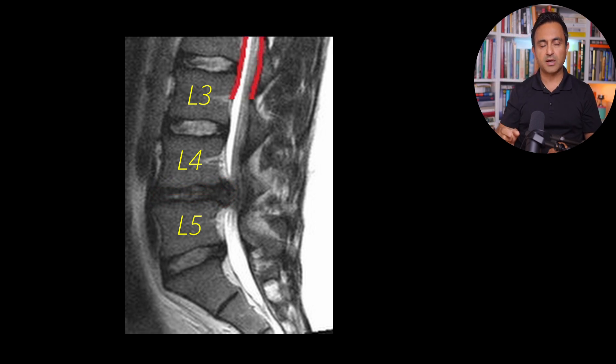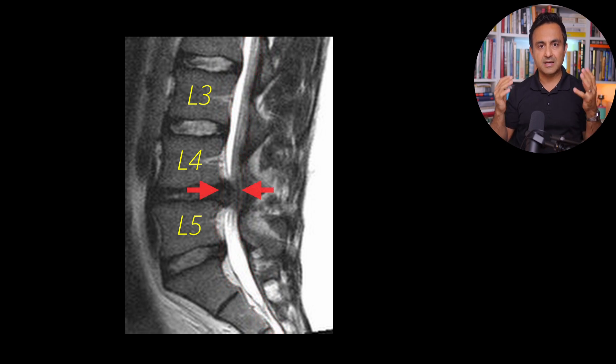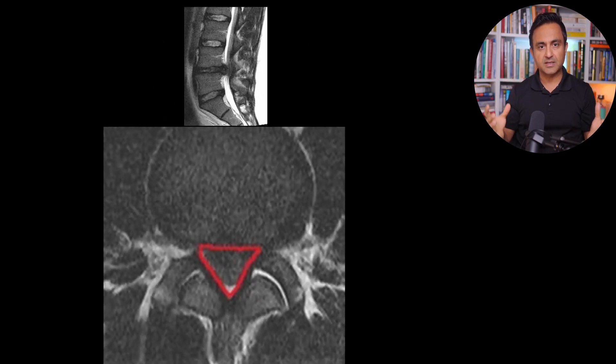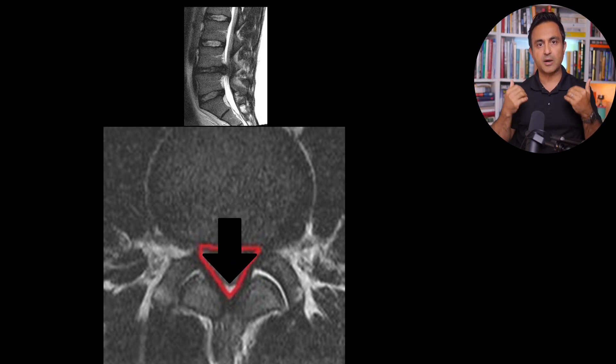Right over here, this long tunnel that is going up and down is called the spinal canal — the long tube through which all the nerves of the lumbar spine pass through. And right over here between L4 and L5, the spinal canal is completely pinched off. There are no nerves passing through here. And if you were to take a cross-section of the spine right over here between L4 and L5, you can see that there is no space available for the nerves. All of this dark stuff is simply the massive herniated disc, which has basically extruded or squeezed out completely.